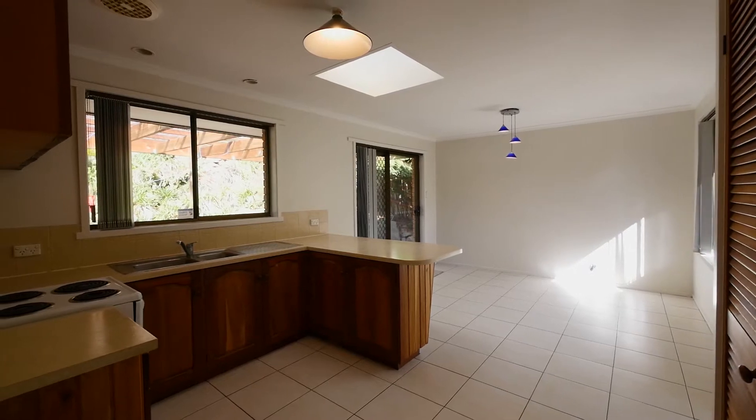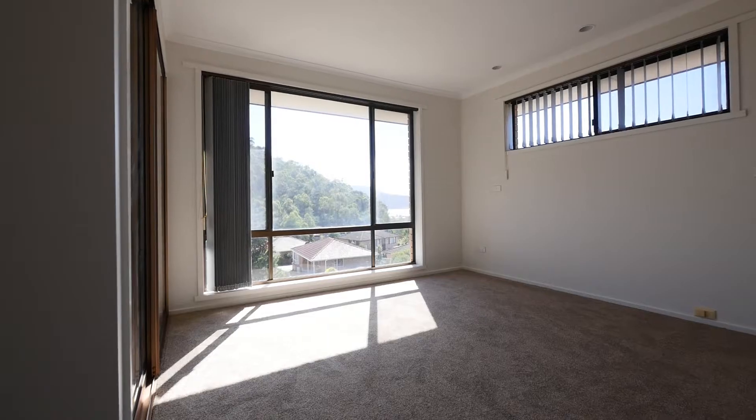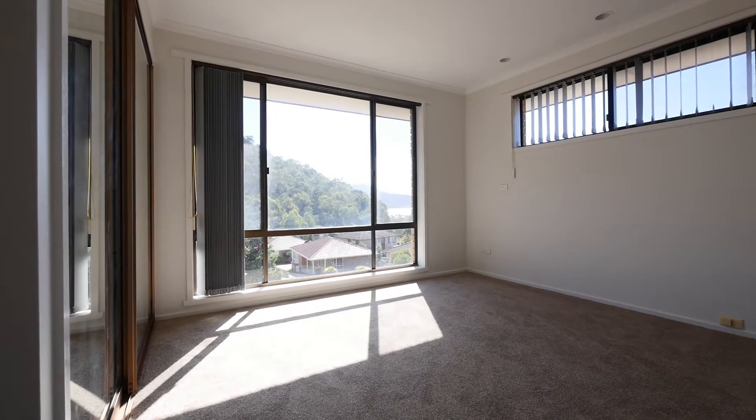The dining room opens on both the living area and the outdoor covered patio area at the rear. All the bedrooms are serviced by built-in wardrobes and the master also has an ensuite.